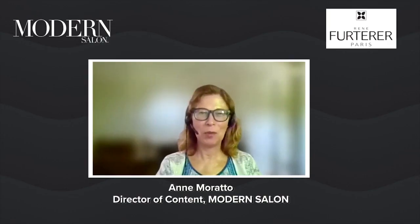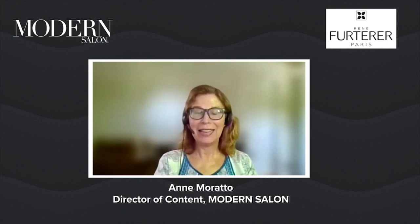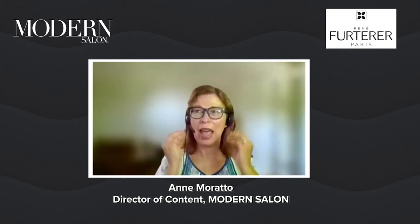Hi everybody. I'm Anne Murata, the Director of Content Strategy for Modern Salaam. I am sitting across from Chuck Hezekiah. Chuck is an Education Manager for Rene Furterer. Today we are going to be diving into how stylists can bring scalp hair and thinning hair services into their service menu, and what systems, products, and advice Rene Furterer can offer and what should be part of their strategy.